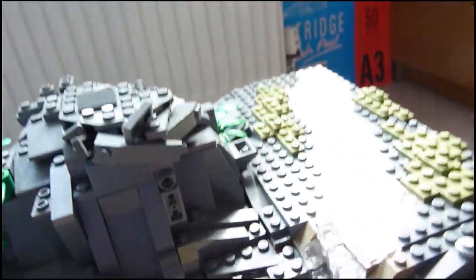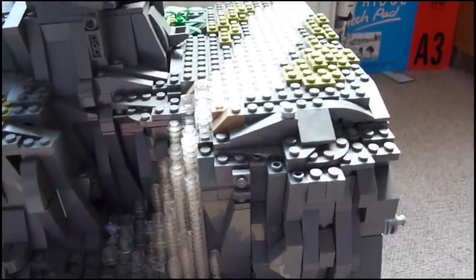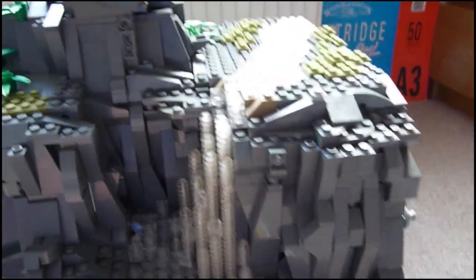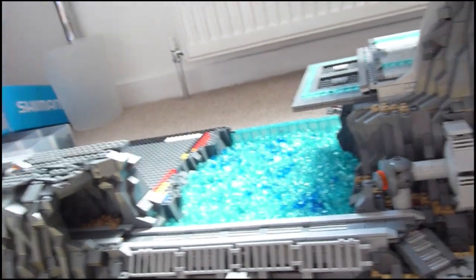I've also got a hatch on top to access it — see if it's got any problems with it — no, it doesn't. Love this rock work, so cool.